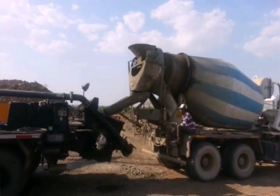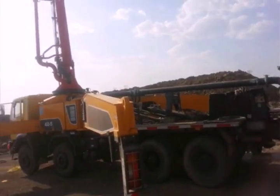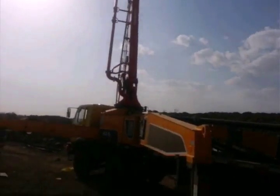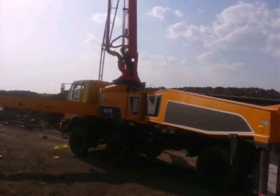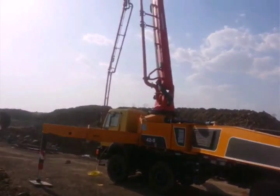First of all, we get the concrete from the batching plant and we will pour it in the hopper as shown. In this picture we will see the pipes attached to the boom.